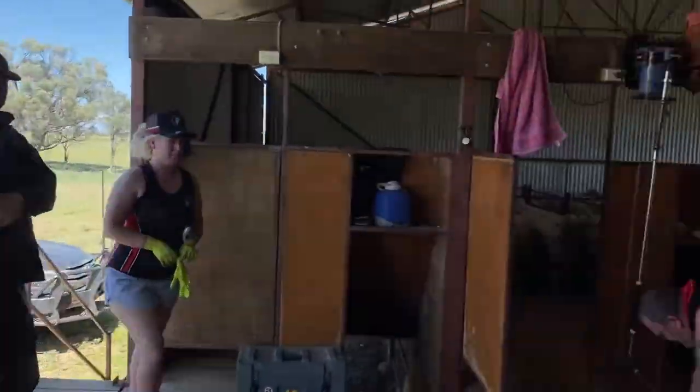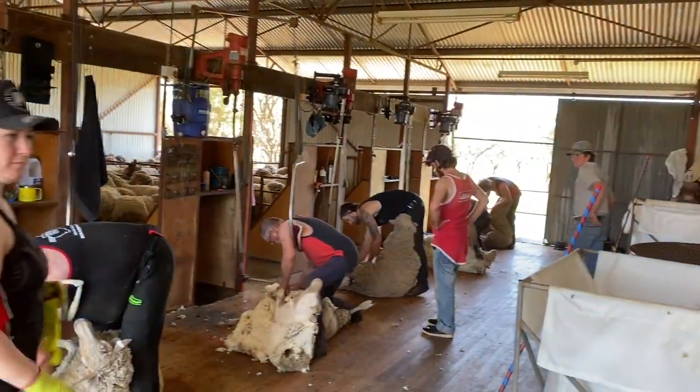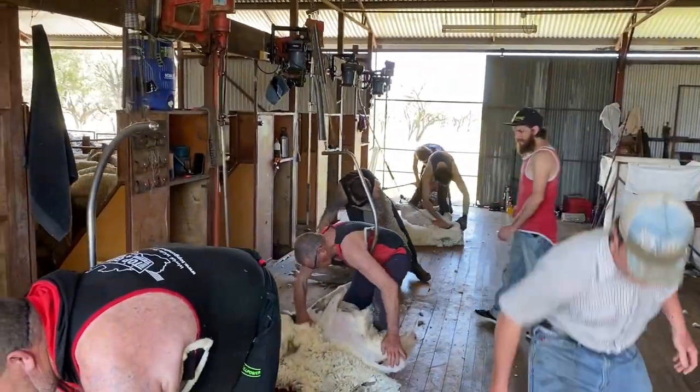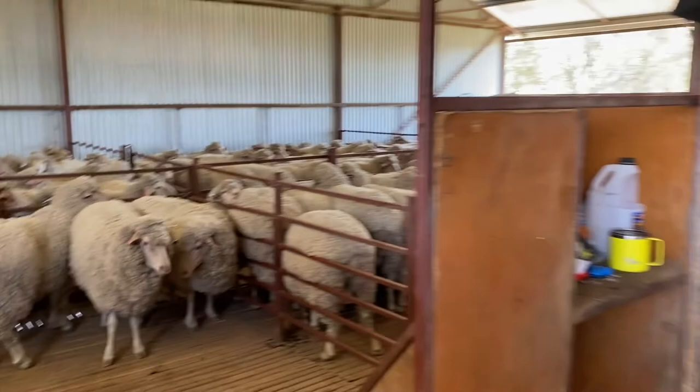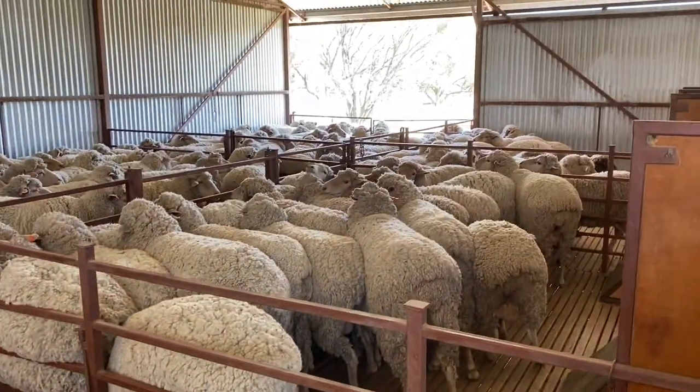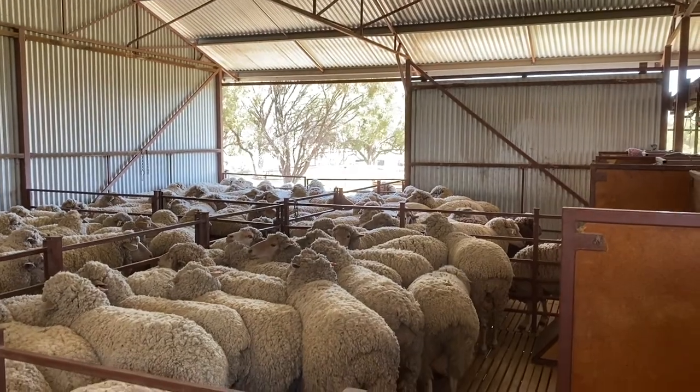Here we are at Deloikeland Shed, just cranking up after the smoko — all action. These are all penned up, ready to come out. You can see the lambs down the backyard.